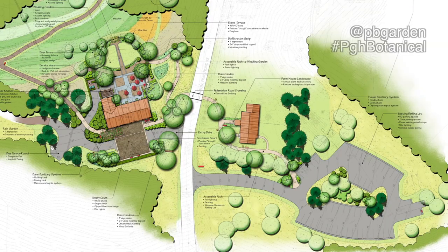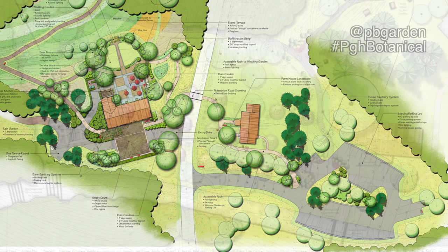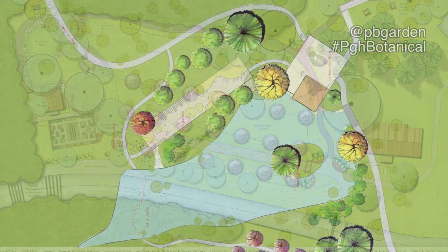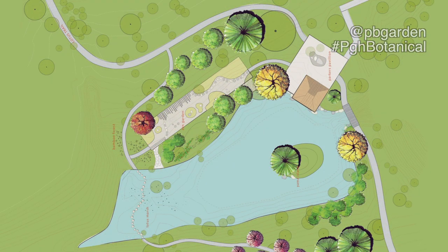From the very beginning, we had a master plan done in early 2001-2002 by a local firm that's nationally recognized — Marshall Tyler Roush. We're still working with them. The fundraising, again, has been grassroots. We've had some foundation and corporate support, but for the most part it's just far-seeing individuals who want to see Pittsburgh have this regional gem.